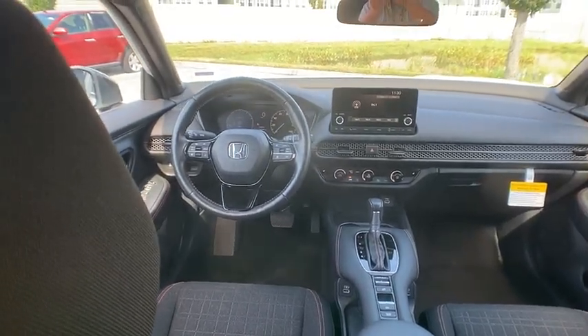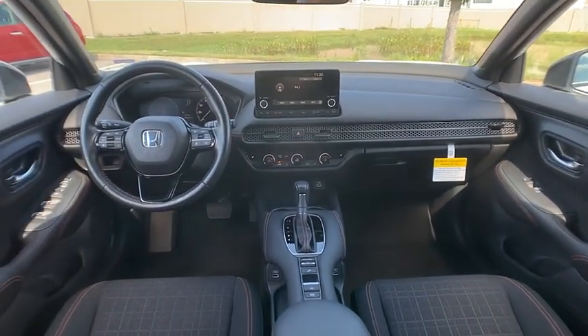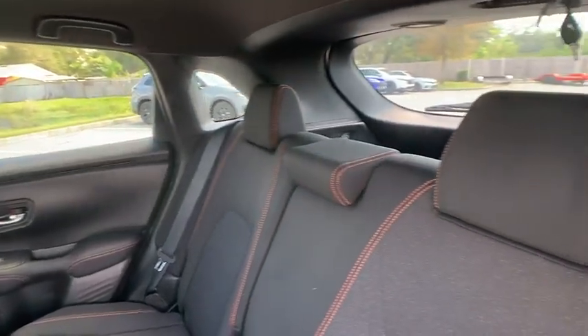Rear spoiler, blind spot monitor, heated mirrors, alloy wheels, remote engine start, brake assist, stability control, tire pressure monitor, daytime running lights.